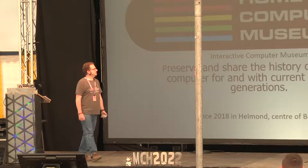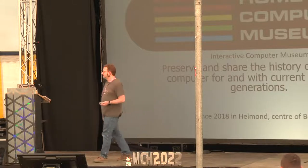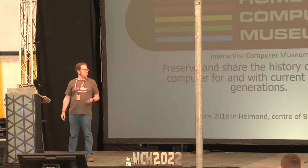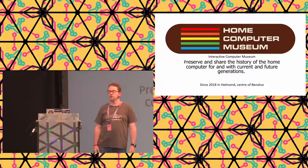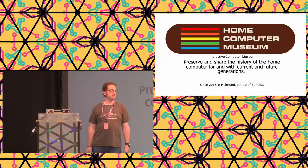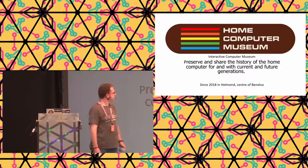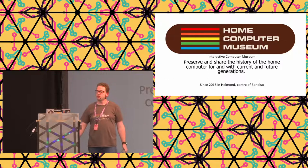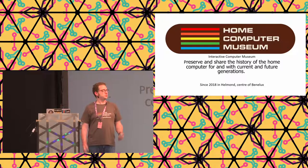My name is Bart, and I'm the founder of the Home Computer Museum. We're based in Helmond in the Netherlands, and we have a mission. It's on the screens right now: preserve and share the history of the home computer for and with current and future generations. That's our mission, which means we have a lot of computers.